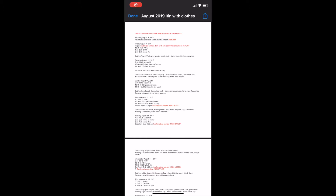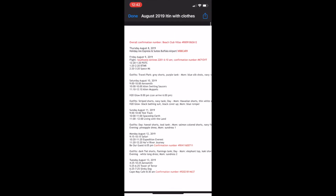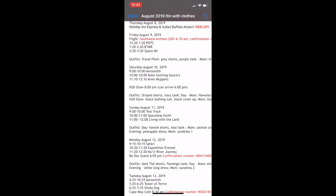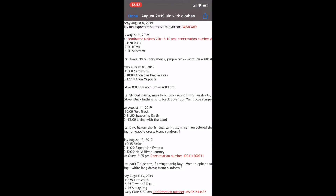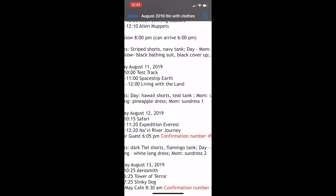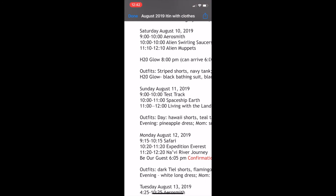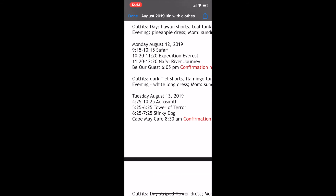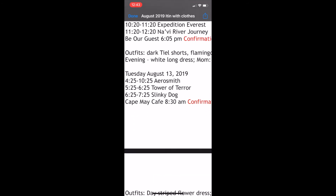Here's a quick overview of my itinerary — this is an old one so the confirmation numbers don't matter. You can see I've written out our fast pass times and where I'm starting to write all my outfit choices. I do pack extra outfits just in case. Here you can see: striped shorts and a navy tank top for this day, then 'Age to a Glow' that night which is basically a bathing suit situation, and here I'm going to a dinner so I'm wearing a white long dress.